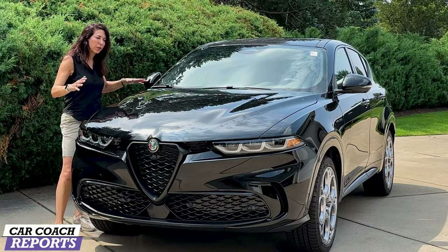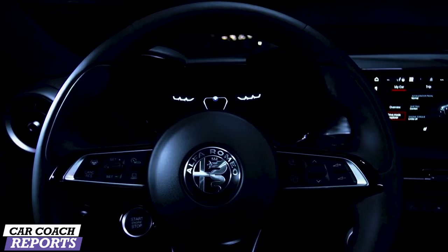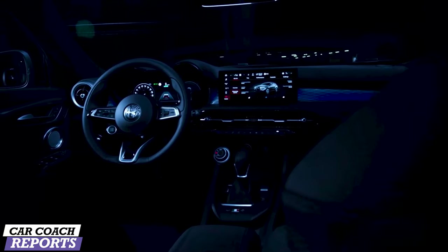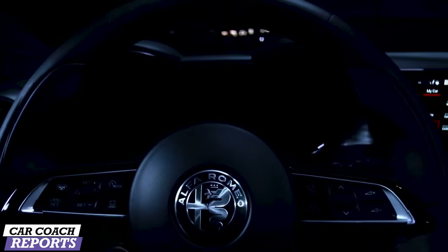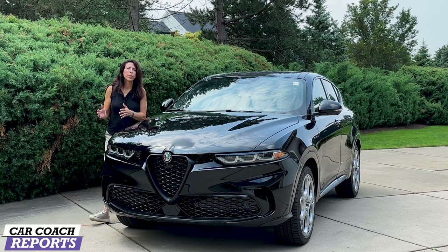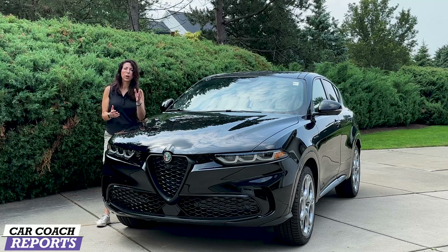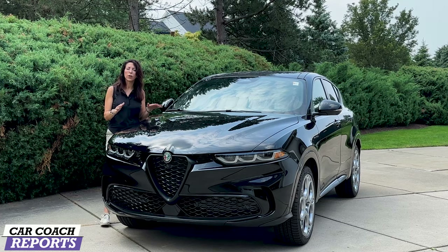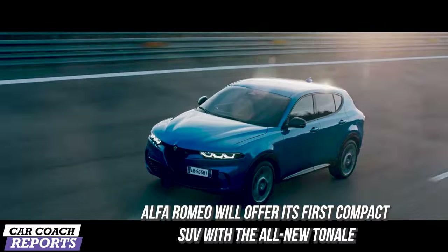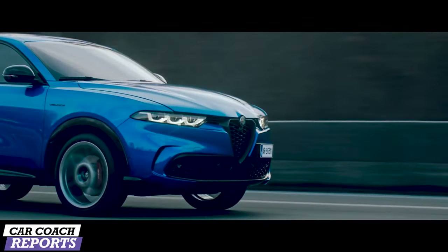Before we jump into this vehicle itself, it's important to know a little bit about the history of Alfa Romeo. Alfa Romeo was born in 1910 in Milan, Italy — designed and crafted with some of the most stylish and sporty cars in automotive history. That tradition lives on today, and the Tonale is named after one of Italy's highest mountain passes, encapsulating the bends, lines, curves, and nature that occurs as you cross this path.